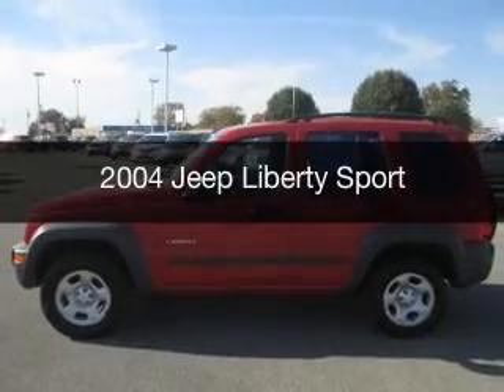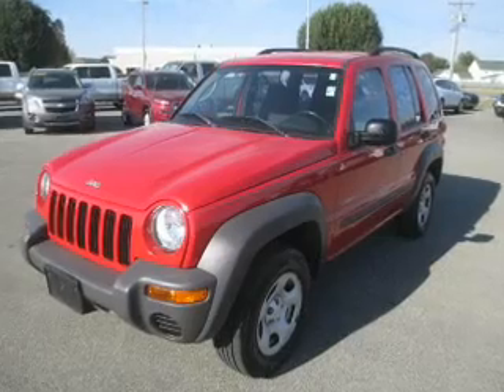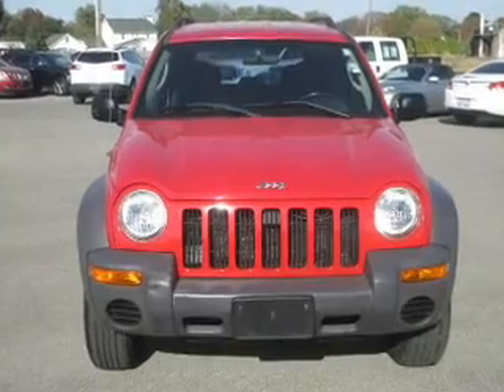This is a used 2004 Jeep Liberty. It's powered by four-wheel drive, a 3.7-liter six-cylinder engine, and a four-speed automatic transmission.